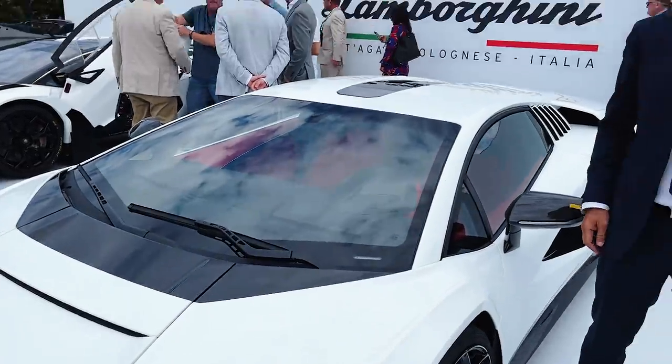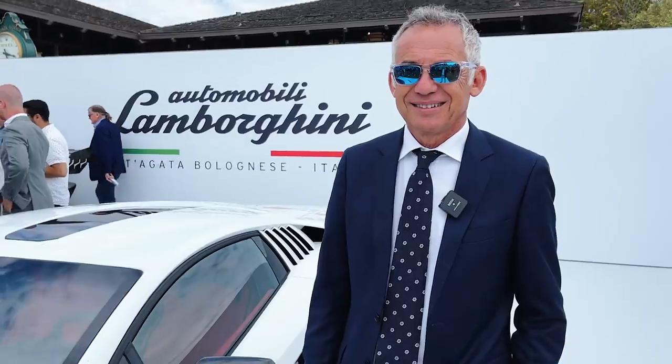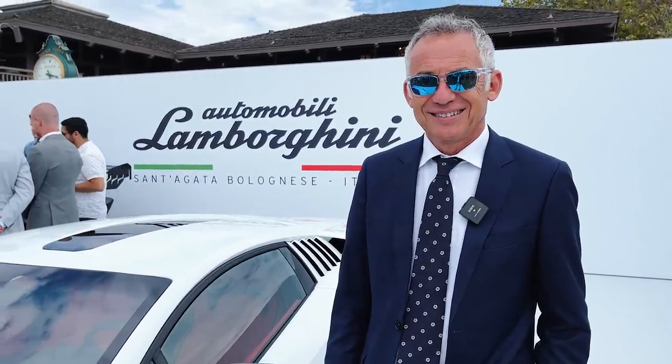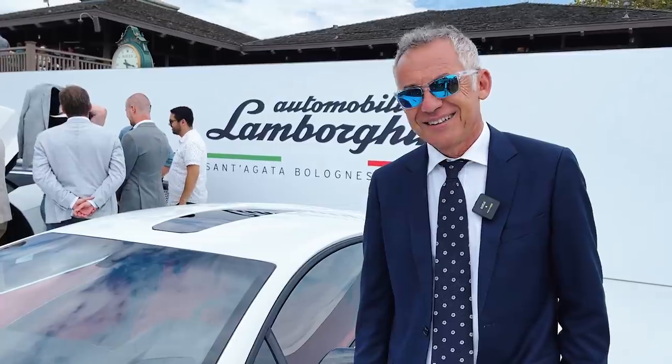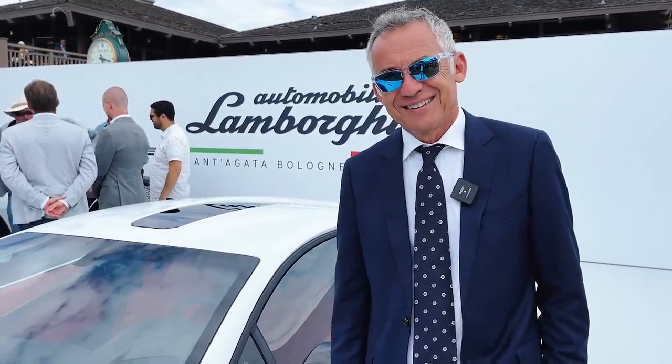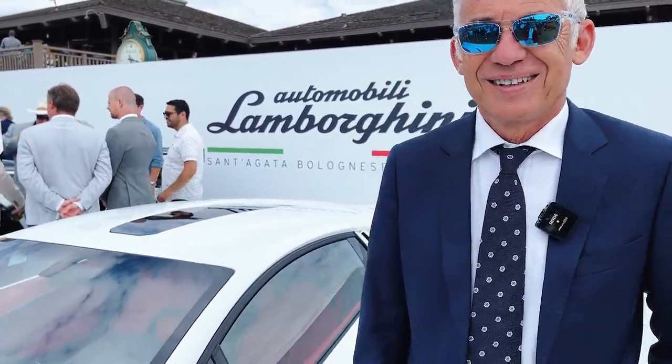We are joined here on the Lamborghini stage with Mr. Maurizio Reggiani, the Chief Technical Officer for Lamborghini. Let's talk Countach — this is so exciting to see this car in person finally. Most important question: why revive the Countach name, and why with this car?